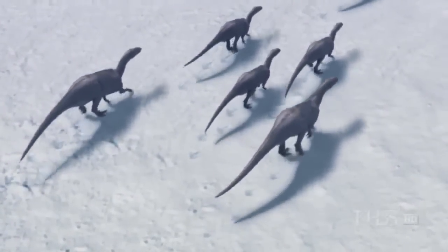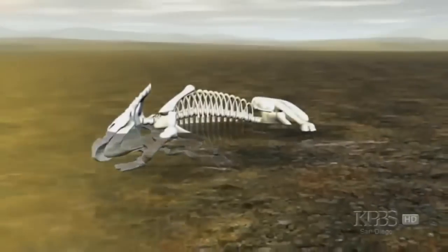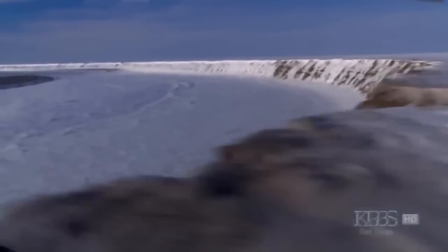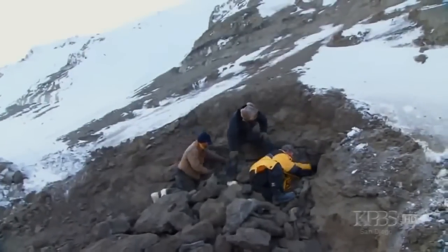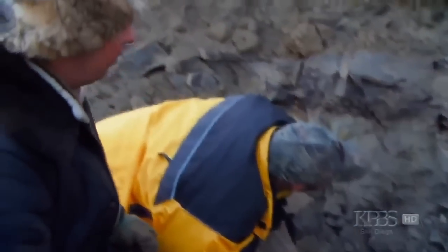Luckily for the scientists, many important clues are preserved in the rock. When these animals died, layer upon layer of sediment covered their bodies. Minerals slowly replaced bone tissue to create fossils. Then, 45 million years ago, geologic forces began to uplift the ground, exposing the edge of the fossil layer along these frozen cliffs. There's enough bone in here already to indicate that this very well may be the Liscombe bed. It was here in 1961 that Shell Oil geologist Robert Liscombe came across a large fossil.